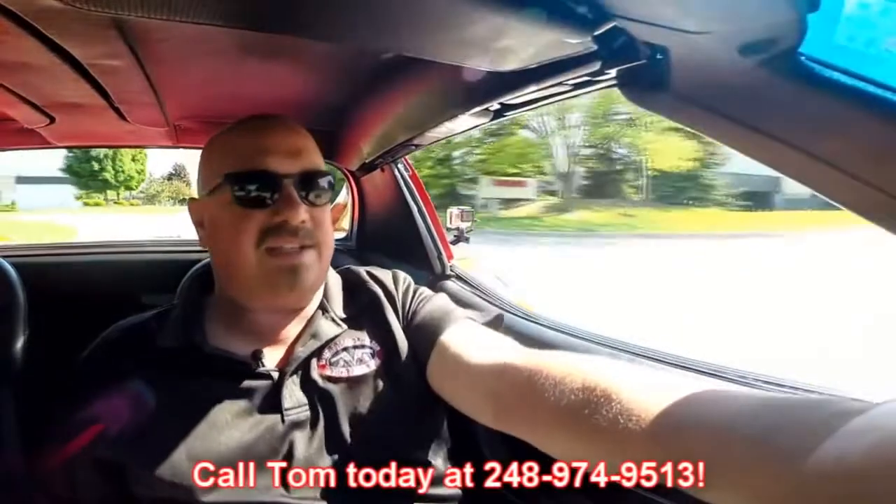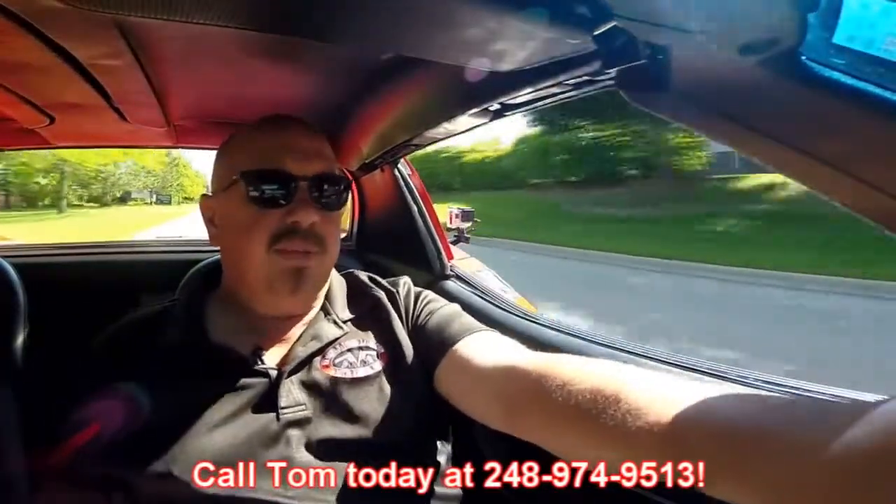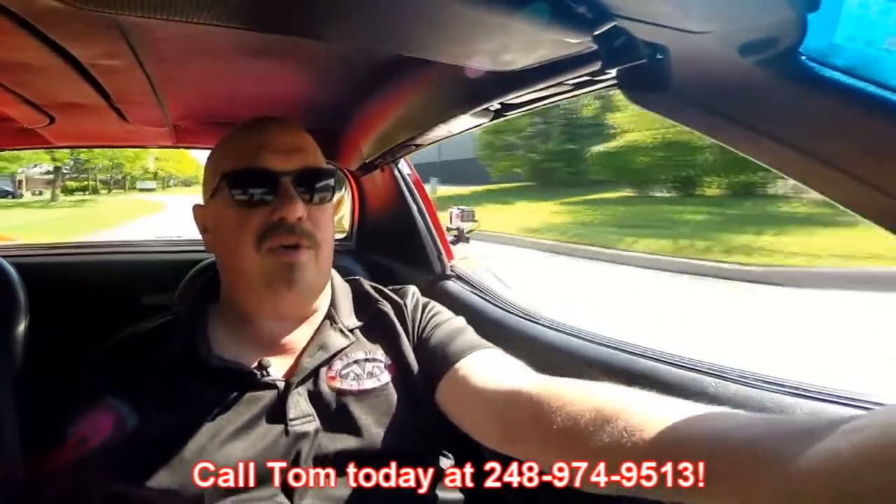At Vanguard Motor Sales, we're shipping experts. We can ship this little red Corvette anywhere in the world — just give us a call at 248-974-9513. Tommy answers his phone seven days a week, and if that man's awake he will answer your call, practically 24 hours a day. But don't worry if he doesn't answer — leave him a message, he always returns all of his calls.